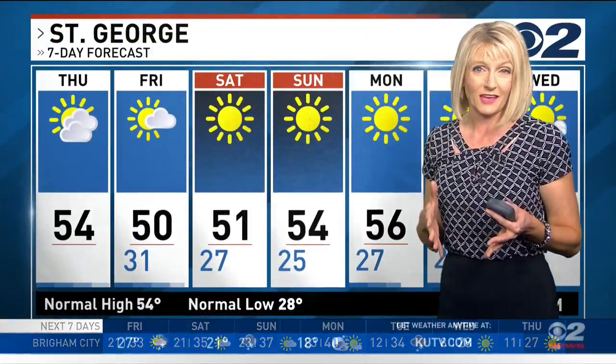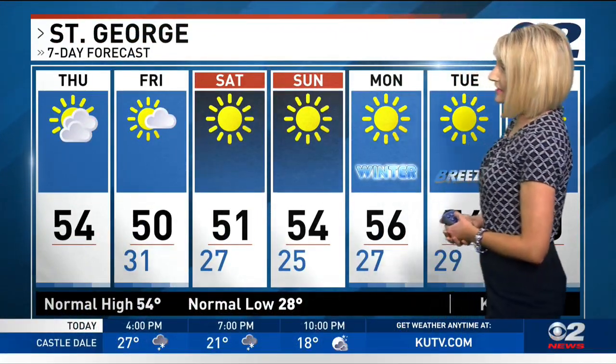That of course means valley inversions will return. We're going to get the haze starting on Sunday. However, there's another storm — it's not going to bring much rain or snow, but it will bring some cold air in. That should help to mix the valleys out so we get rid of the haze, and it should just be a short-lived event for a couple of days as far as that valley haze is concerned.